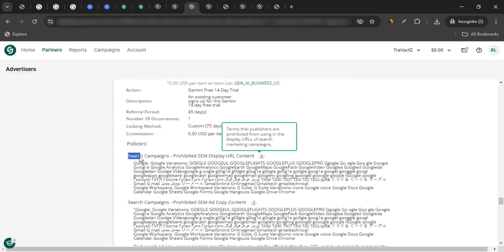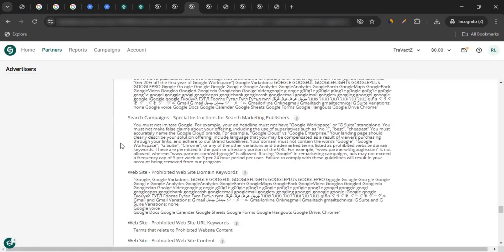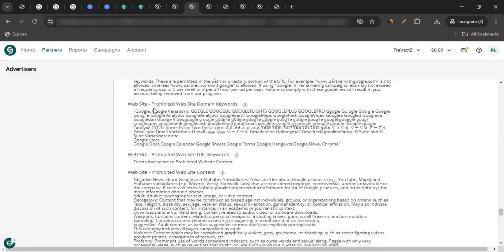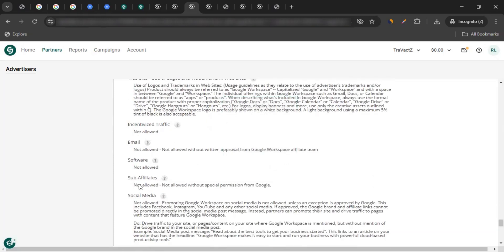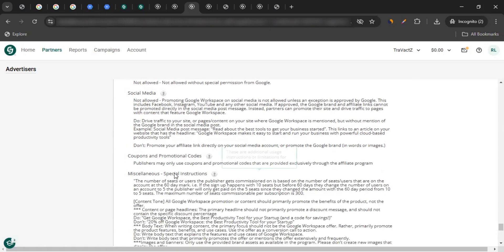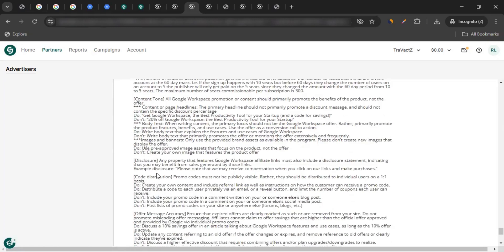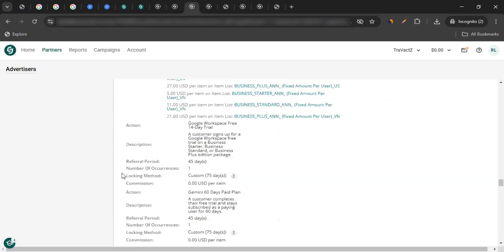If you scroll down further, you'll see the policies. You have to ensure you're abiding by these policies. There are search campaign policies, website policies like prohibited domain keywords, and social media policies. Notably, social media promotion is not allowed — you cannot promote Google Workspace on Facebook, Instagram, YouTube, or any other social media platform.